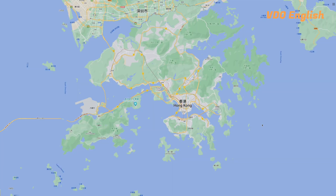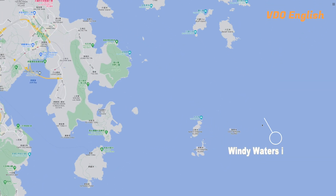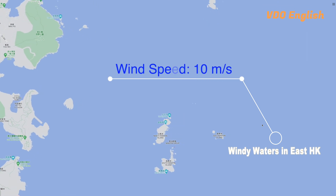Did you know that wind energy is incredibly abundant? We're talking about only 1% of the world's wind energy being needed to meet the global energy demand. And here in Hong Kong, we've got some seriously windy waters in the east, where wind speeds can reach up to 10 metres per second.